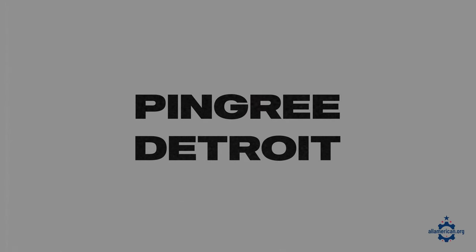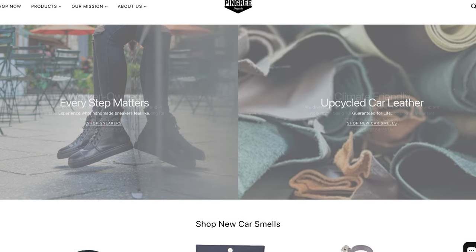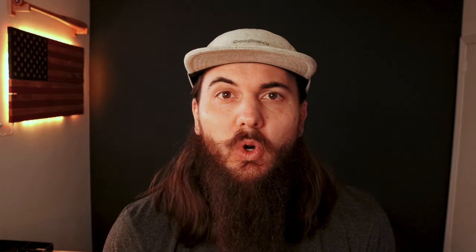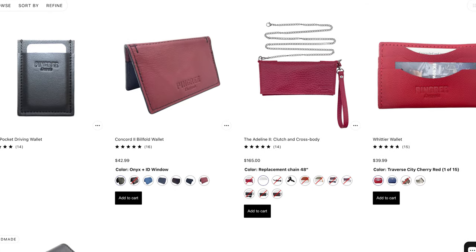Next up is Pingree Detroit. I mentioned them recently in a video on shoes made in the USA, but they also make wallets and a variety of other leather goods. Their big selling point is that they use a lot of recycled leather from the local automotive industry in the Detroit area, which is really awesome. The company is also worker-owned and has a few classic style options to choose from when it comes to wallets.